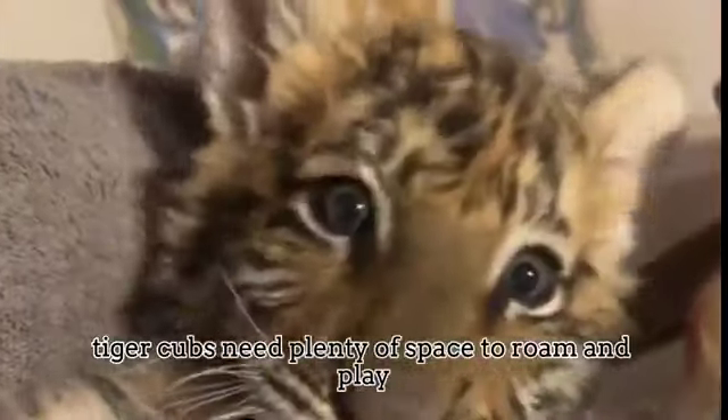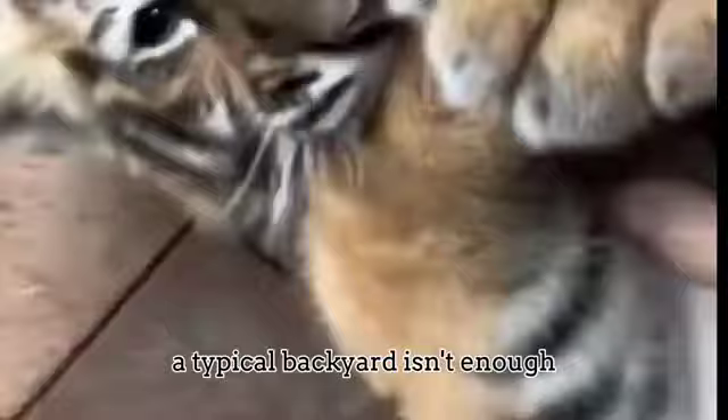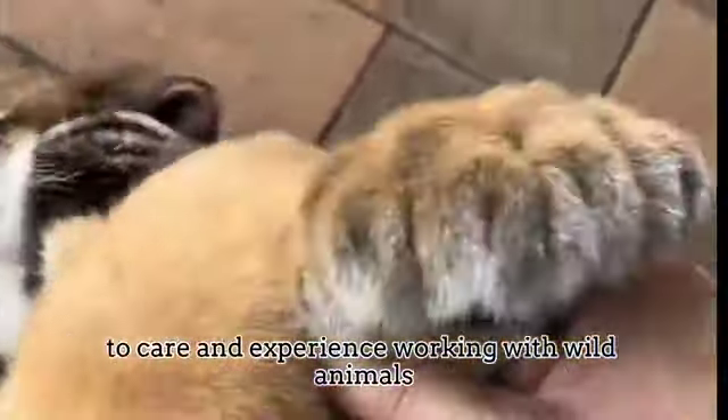Tiger cubs need plenty of space to roam and play. A typical backyard isn't enough. They need a large outdoor enclosure or even a full shelter, and care and experience working with wild animals.